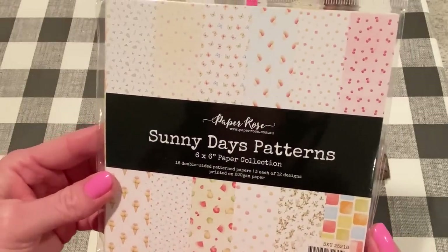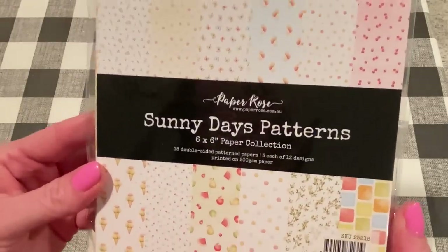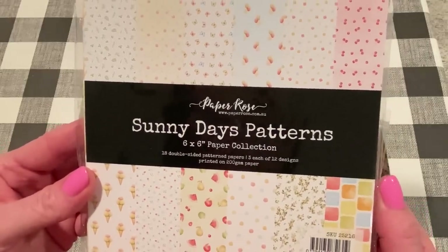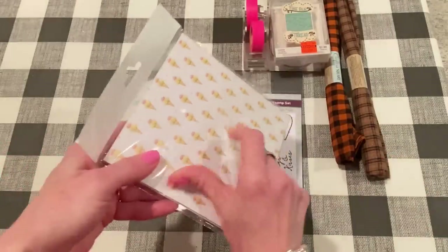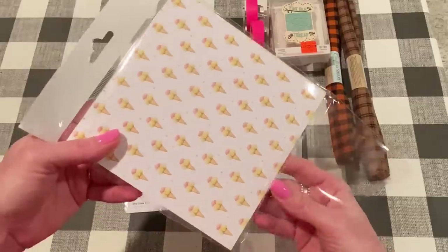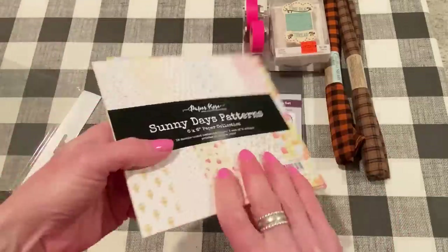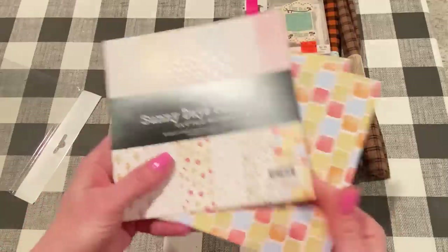And then this is a new paper pad from Paper Rose called Sunny Days Patterns. It's a 6x6 paper collection with 18 double-sided pattern papers, 3 each of 12 designs. I haven't opened it yet — I thought we would do that together. Nice for summer projects. So let's take a look.